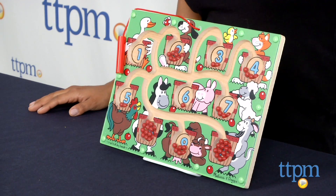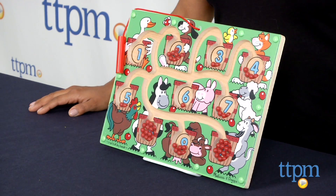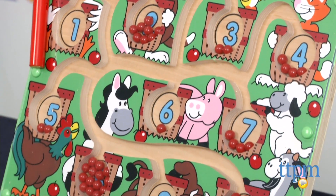Hi everyone! This is Maria with TTPM. Here we have the Magnetic Wand Numbered Maze from Melissa and Doug. This is a really engaging and creative toy which uses magnets and colorful images to help engage kids.